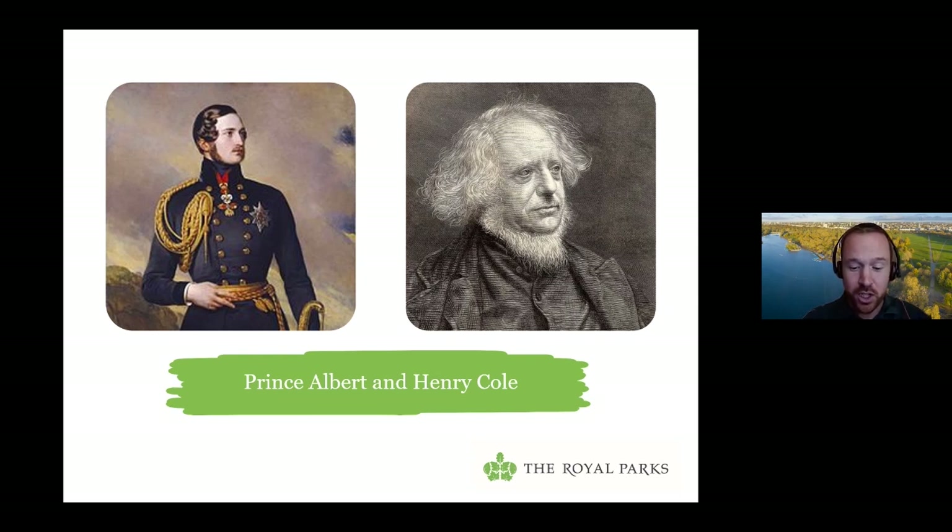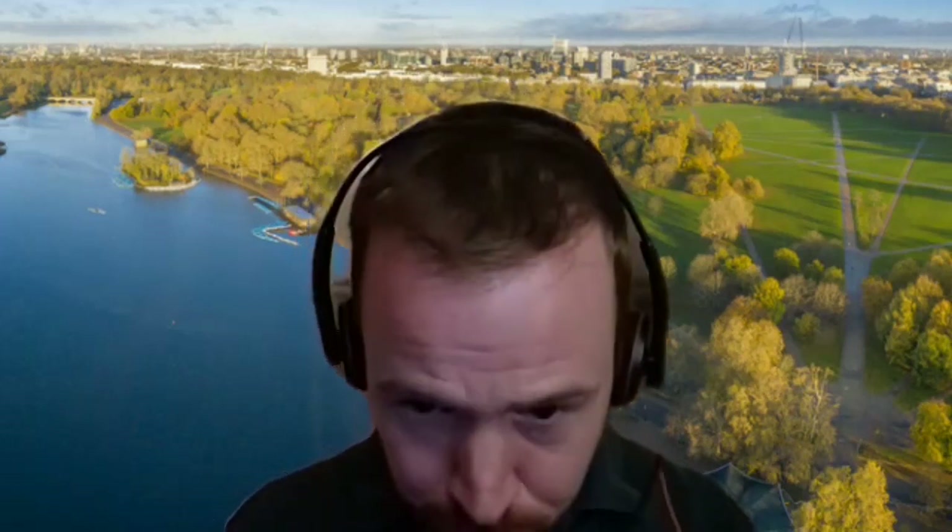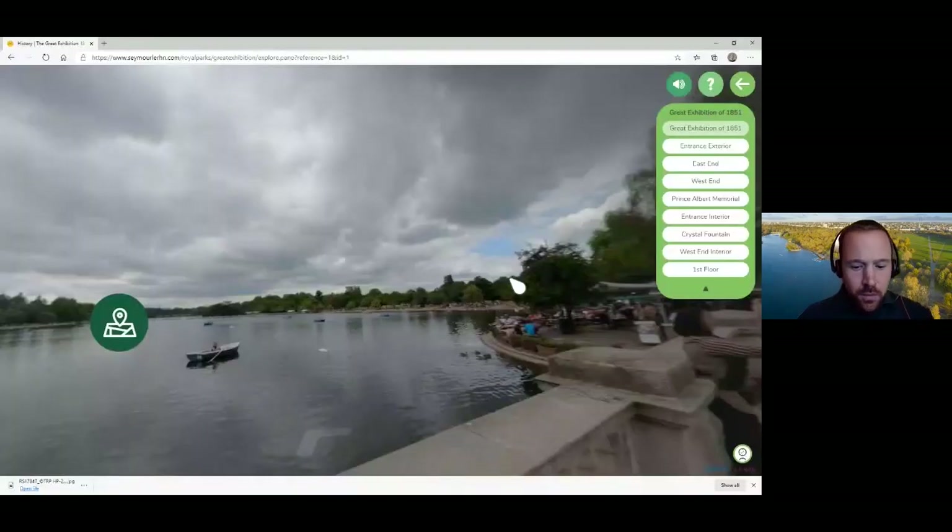They chose Hyde Park as the venue with just 18 months to go before it was due to happen. I'm going to switch over to a virtual reality recreation of the Crystal Palace — something we've been working on and launched about six months ago. We wanted to bring the building back to life and showcase what happened in this part of Hyde Park, because as I said, there's not a huge amount to see if you visit in person today.